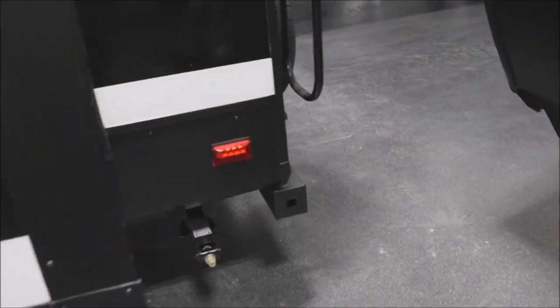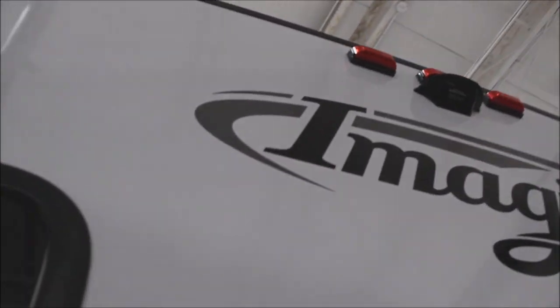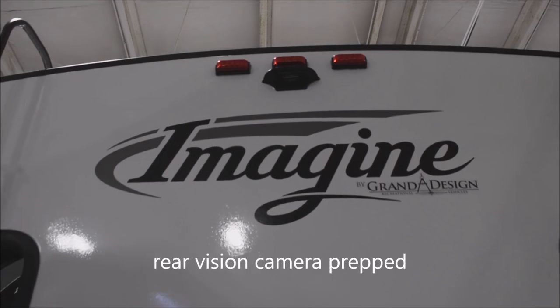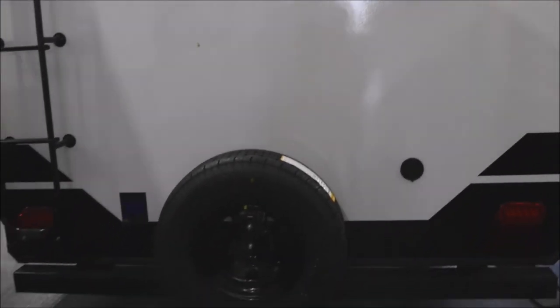Four integral frame-mounted stabilizer jacks, hose bumper, and a roof access ladder provided to access the full walk-on crowned roof. You are prepped for the full easy addition of a rear-vision camera — an option you may wish to explore.